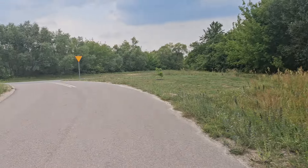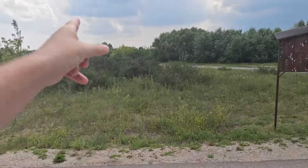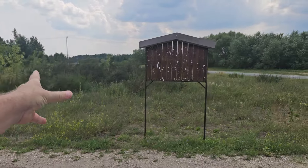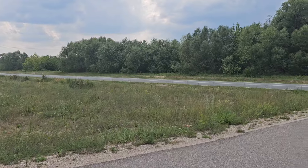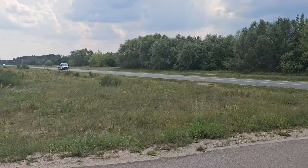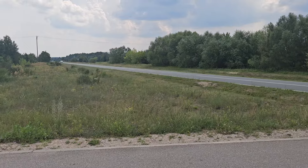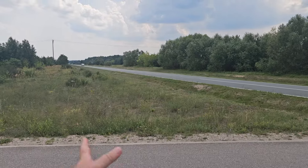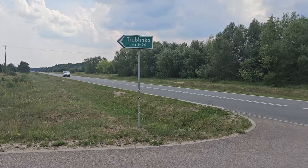The camp itself is down here — about 4 kilometres approximately from here. They would take the wagons off, probably two wagons at a time depending on how many people were inside, and would take them to the camp and murder the people there.